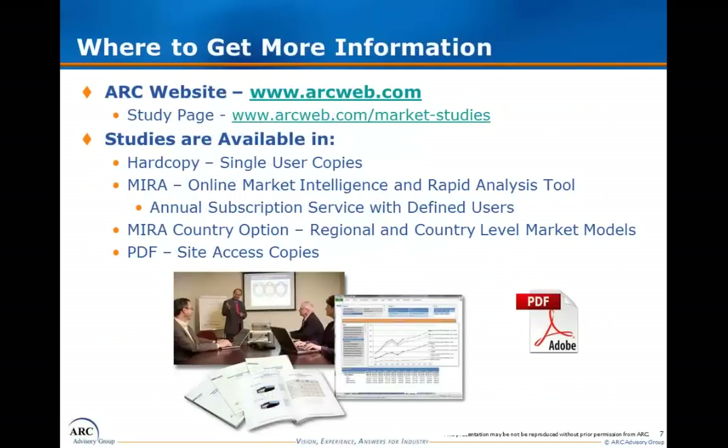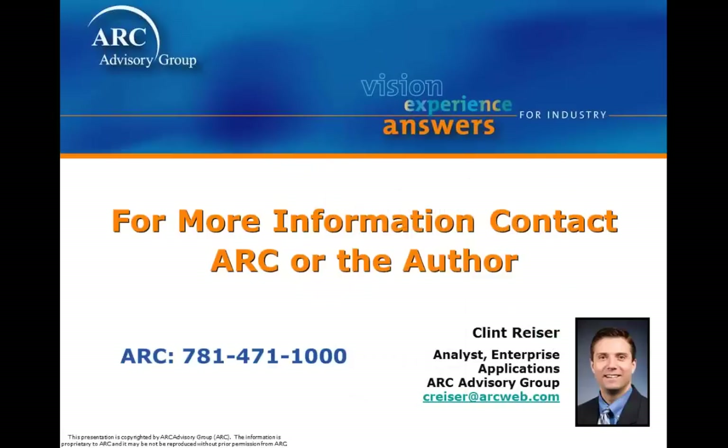If you'd like more information on ARC's Warehouse Management System Study, please go to www.arcweb.com. At this website, you can find information on the Warehouse Management System Study as well as other market studies that ARC conducts on the enterprise software market and industrial automation markets. Once again, my name is Clint Reiser, the primary author of ARC's Warehouse Management System's 2011 base year study. I can be reached at creiser@arcweb.com. Thank you for your time.